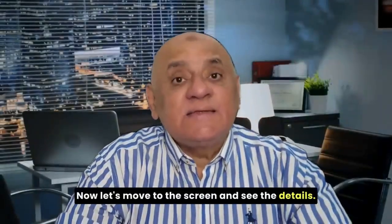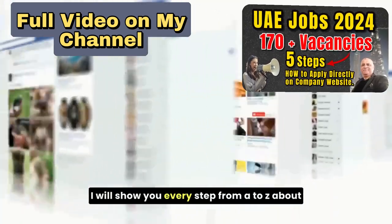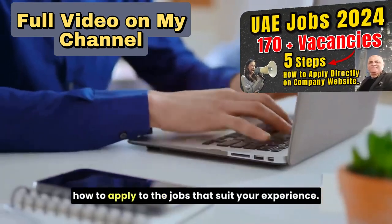Now, let's move to the screen and see the details. I will show you every step from A to Z about how to apply to the jobs that suit your experience.